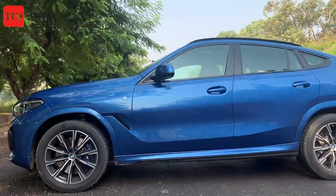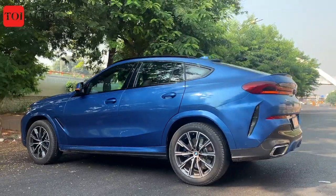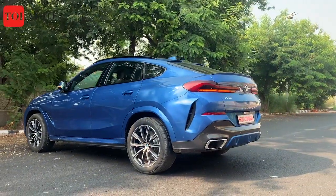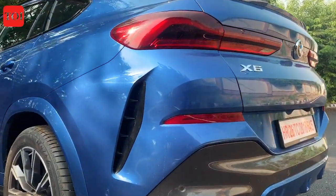You are watching Times of India. I am Manit Ban, and today I am going to tell you 6 absolutely fantastic things about the X6 and a few things that we could not like about this car. So stay tuned with us till the end of the video.